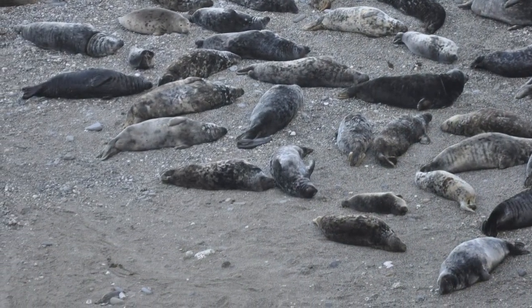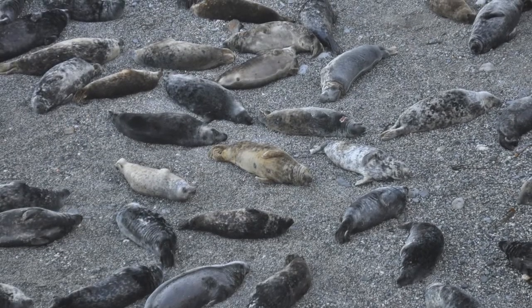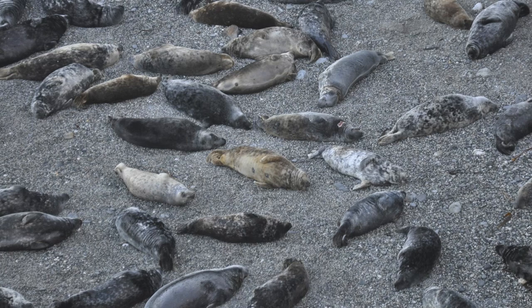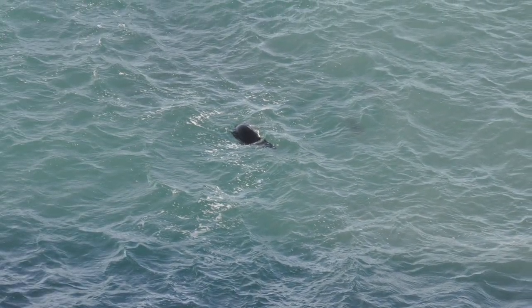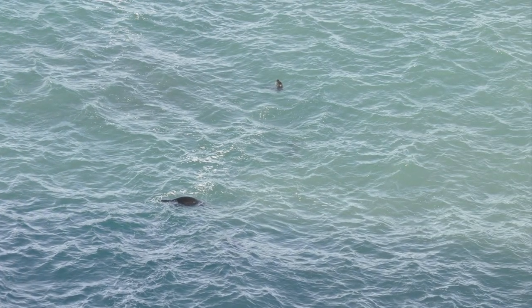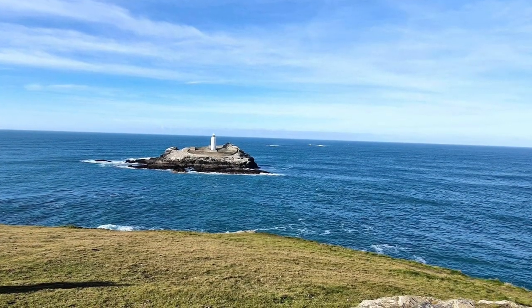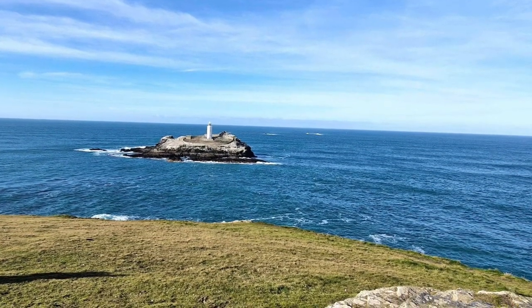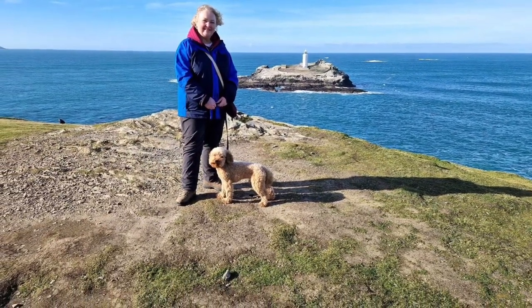It's about half a mile walk from where we parked the car but well worth it. You have to time your visit so you arrive at low tide or nearly at low tide, otherwise they're all out to sea. From Mutton Cove where the seals were, we walked a few hundred yards around to see Godrevy Lighthouse.